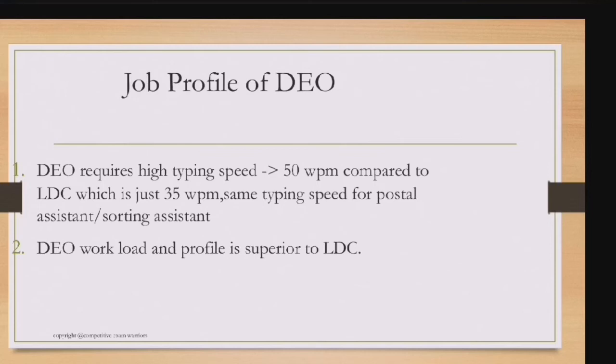Now let's discuss the job profile of DEO — Data Entry Operator. To qualify the DEO skill test, you need a high typing speed of 50 WPM, compared to only 35 WPM required for LDC, postal assistant, and sorting assistant. Two-finger typing will simply not work for DEO.